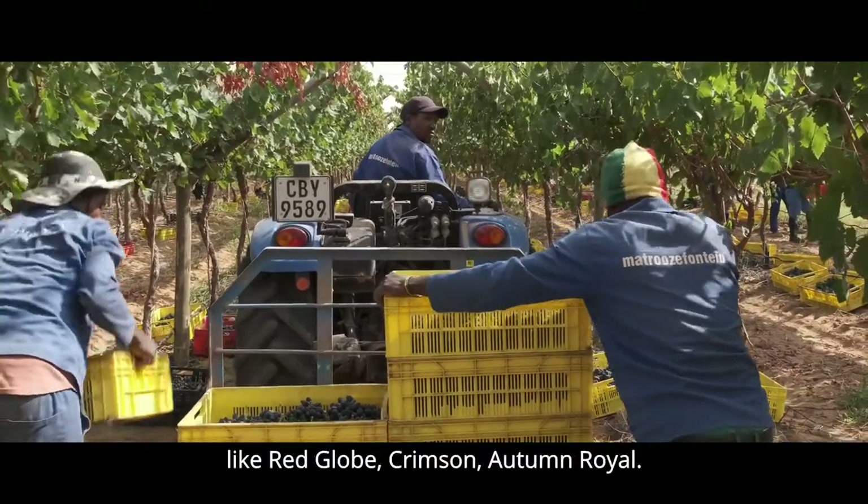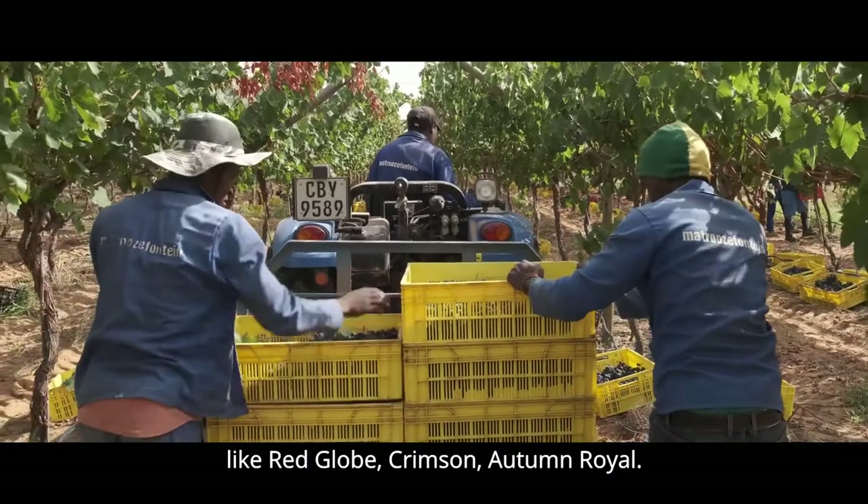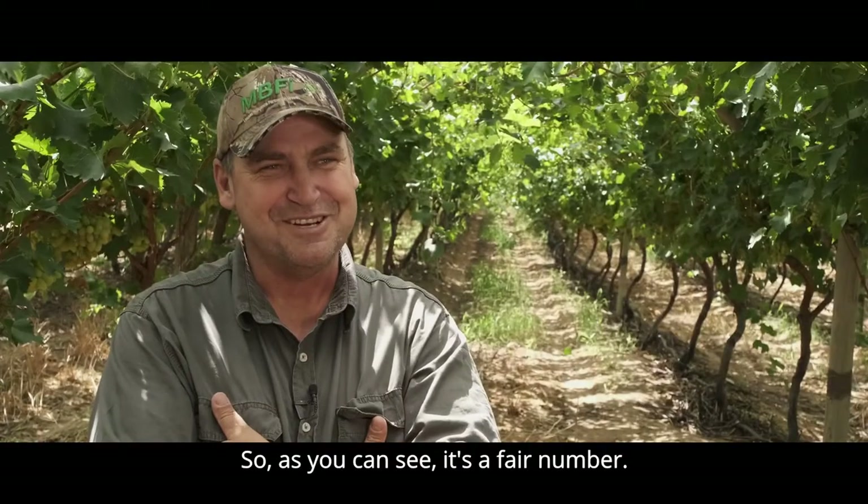And then there are also cultivars like Red Lobe, Crimson, Autumn, Royal. So as you can see, it's a really big lineup.